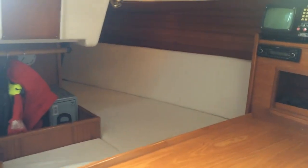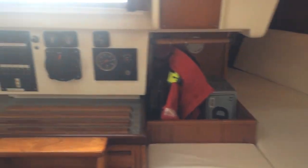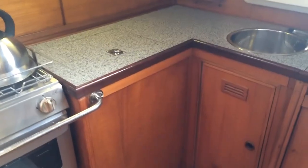Looking at the aft cabin, quite spacious with a wet locker there. Just looking out of the companionway into the cockpit, around and over to the galley.